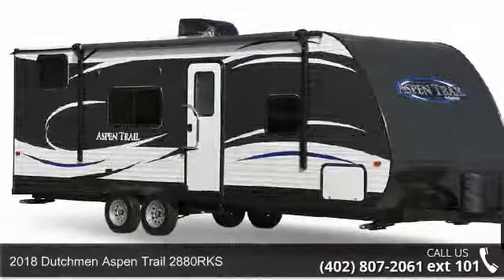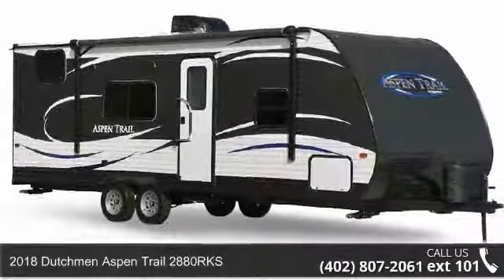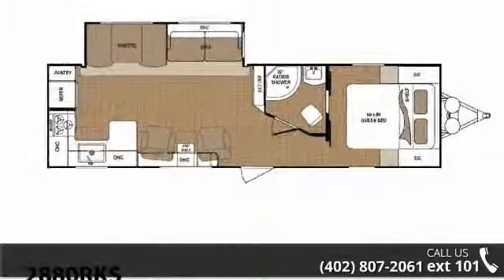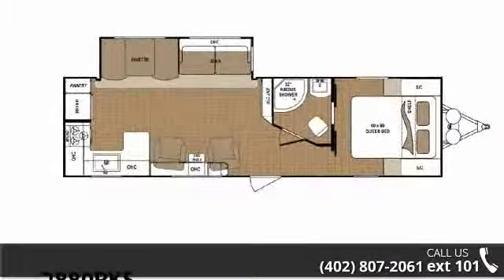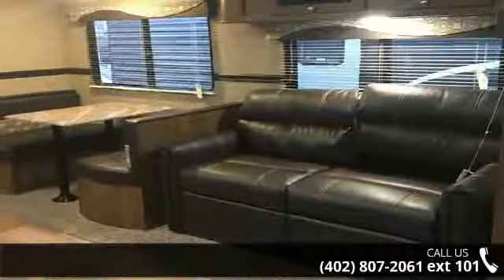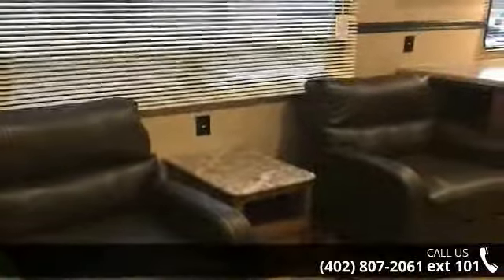Imagine yourself in this 2018 Dutchman Aspen Trail 2880 RKS. Whether you are planning on vacationing, adventuring, or just relaxing, this travel trailer does it all. This unit is perfect for those looking to maximize fuel efficiency but maintain all of the conveniences of a well-appointed, feature-packed RV.